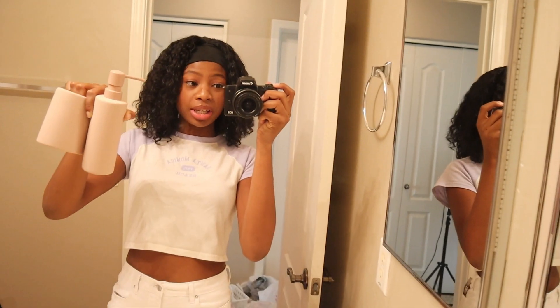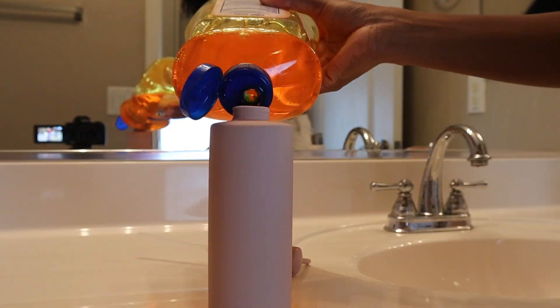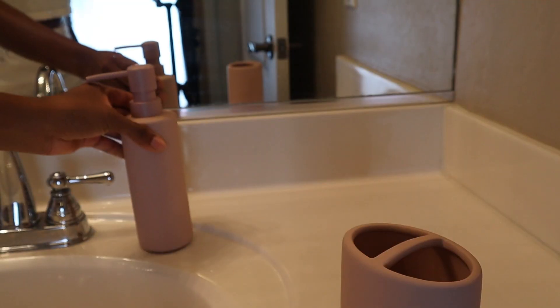From HomeGoods I got this soap dispenser and a little holder for my toothbrush. I'll be real — I'm already tired of this cleaning and organizing. All those videos I watched really convinced me I'd have fun doing this, but it's a lot more work than expected. But I know I'm going to be so happy once it's done, so let's just power through.